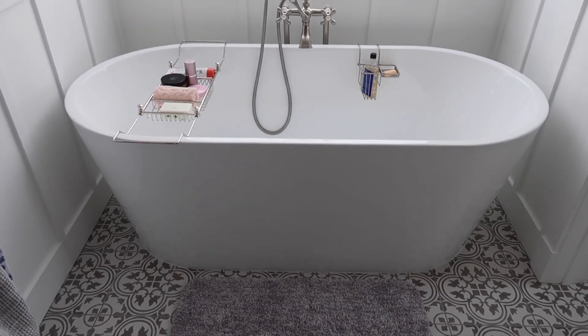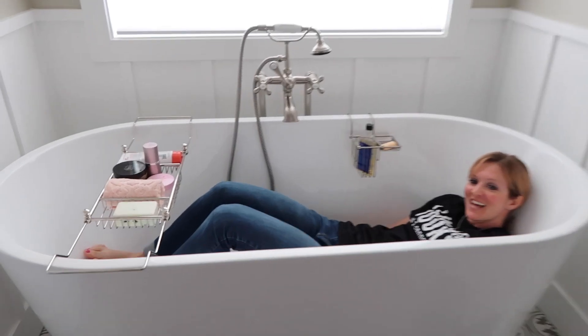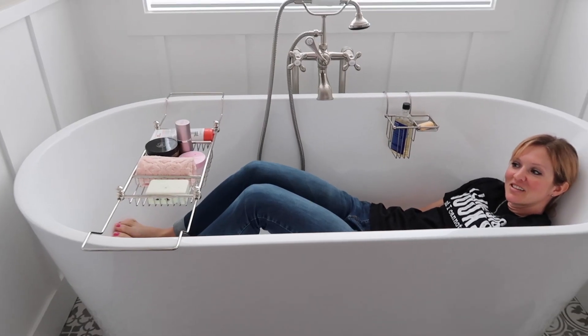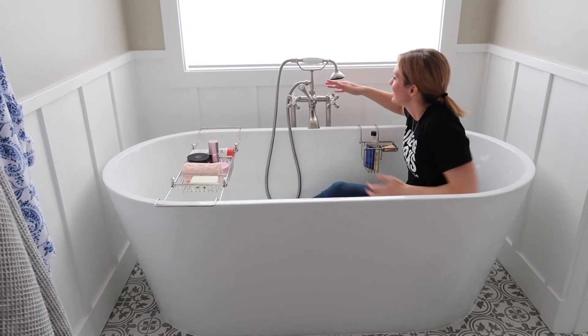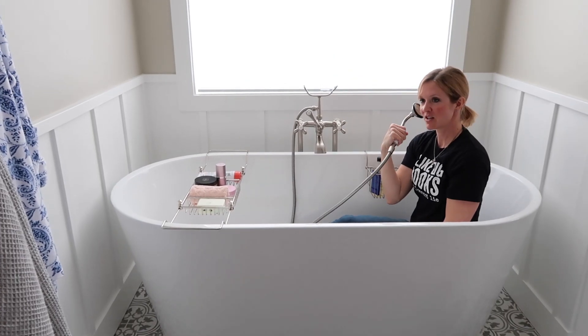On the other side from the vanity, we have the soaking tub and it is enormous. Have you taken a nap in here, mom? Not yet, but I have been in that position many times. I just like how well I fit. This faucet works like a phone — however, it is not a phone.